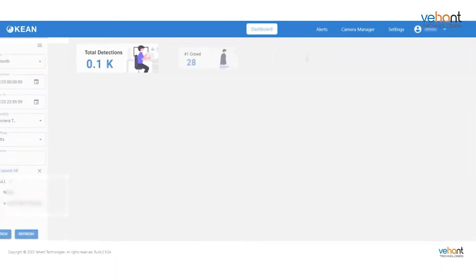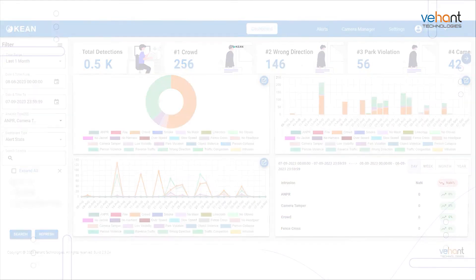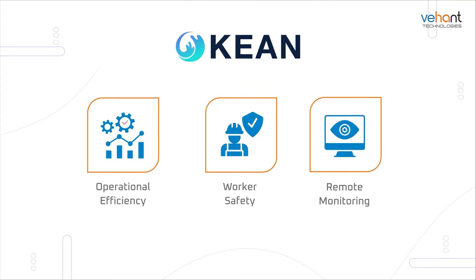Okia. The right actionable insights can help transform your enterprise, allowing better operational efficiency, worker safety, remote monitoring, and more.